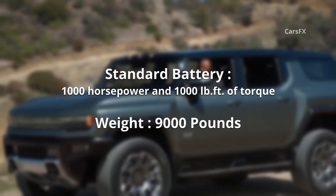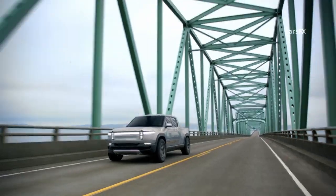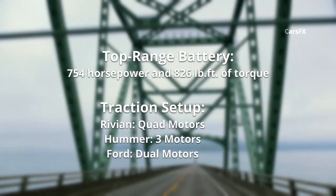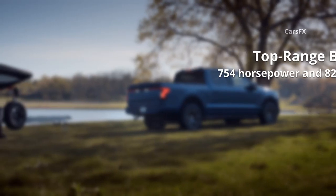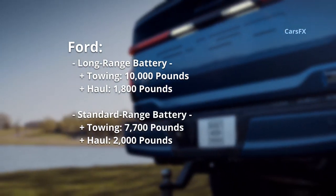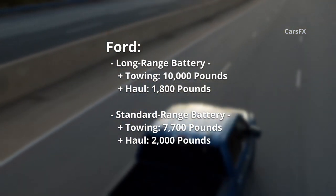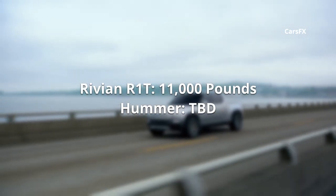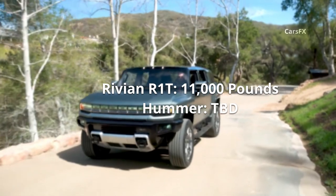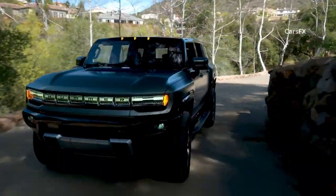The Hummer weighs more than 9,000 pounds. Rivian's truck will offer 754 horsepower from quad motors, while the Hummer uses three motors and the Ford two. The Lightning can tow up to 10,000 pounds and haul 1,800 pounds of payload with the long-range battery — 7,700 pounds and 2,000 pounds respectively with the standard battery — while the R1T is rated to tow 11,000 pounds. GM hasn't put a number on the Hummer's tow rating, but it ought to be more than either of these.